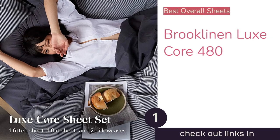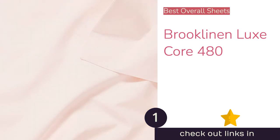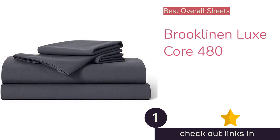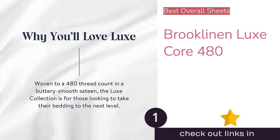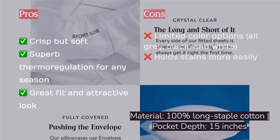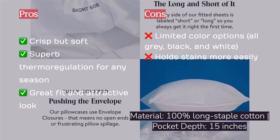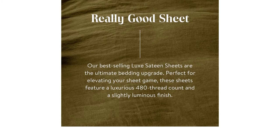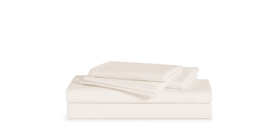The first product on our list is the Brooklyn & Luxe Core 480. It's a tall order asking bedding to work in every season for every person, but if any set can do it, it's the Brooklyn & Luxe Core 480. This 100% cotton set has something to offer everyone — it's crisp enough to keep its shape and perfectly pressed every morning, while still soft enough to feel like you're slipping into your favorite t-shirt each night. The 480 thread count is maximized by a sateen weave, combining incredible smoothness and comfort with impressive breathability that keeps you cool when it's hot and cozy when it's cold.